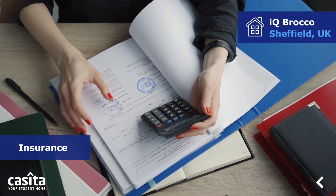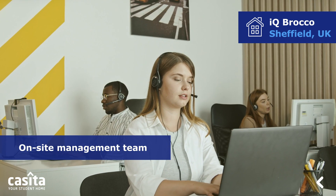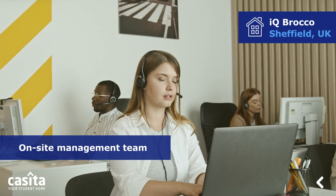Other services are offered by IQ Braco, including insurance, a storage space, and an on-site management team to facilitate the students.